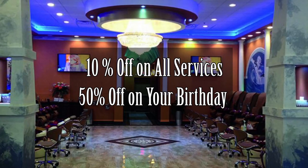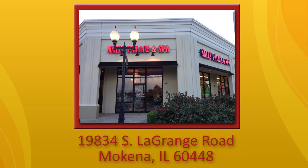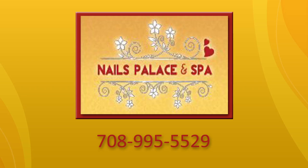If it's your birthday, you'll get 50% off. For more information, you can contact us at www.nailspalacespa.com. We're located at 9834 South LaGrange, McKenna, Illinois 60448, and our phone number is 708-995-5529.